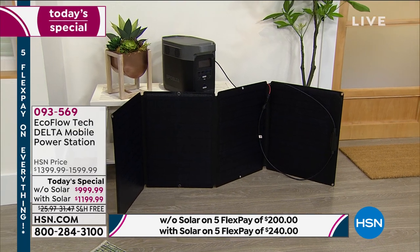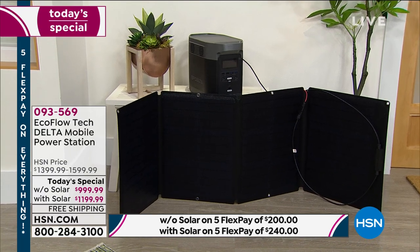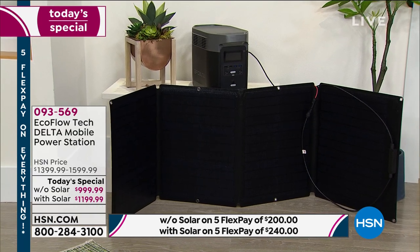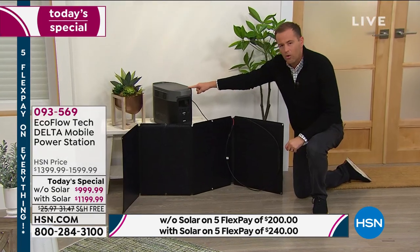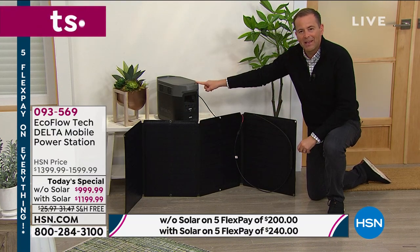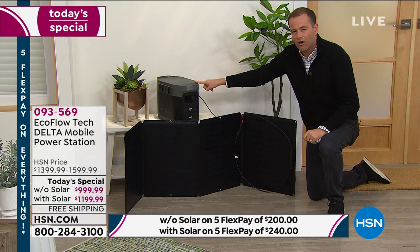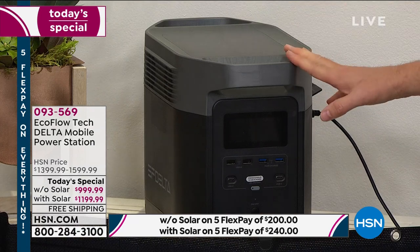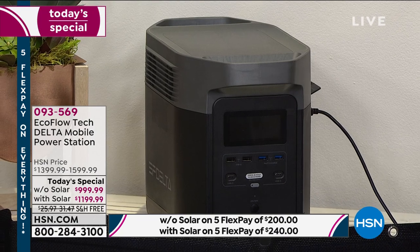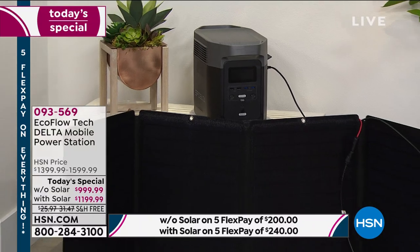Let me explain why. This solar panel will keep your EcoFlow charged. If it's running low on power, I go outside with my solar panel and I can charge it back up again. I'm off the grid, not reliant on anybody. The solar panel is normally $400, but if you buy the bundle tonight, you get it essentially for $200. So it makes a lot of sense.